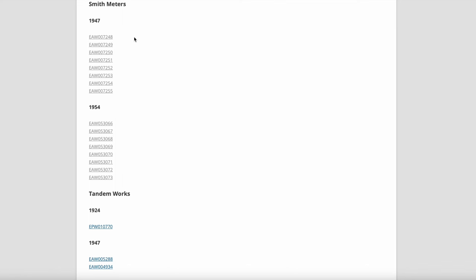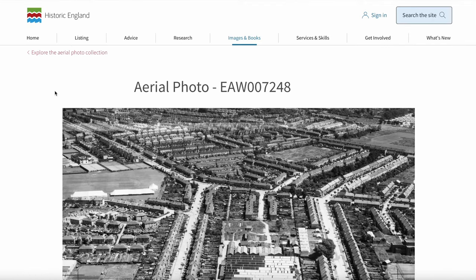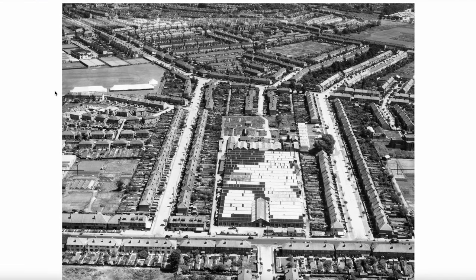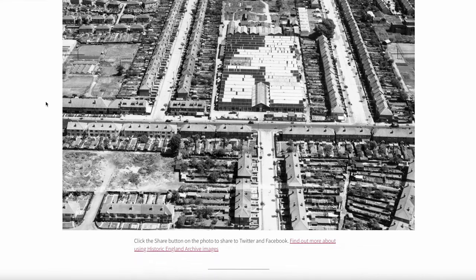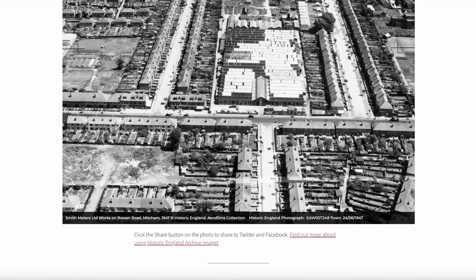Let's start off with the first of eight photographs from 1947. These photographs are nice and clear, taken on the 24th of June 1947. Here is the factory of Smith Meters. This is Rowan Road along the bottom. Moving the mouse over, the photograph shows the caption: Smith Meters Limited Works on Rowan Road, Mitcham, 1947. Flown 24th of June 1947.